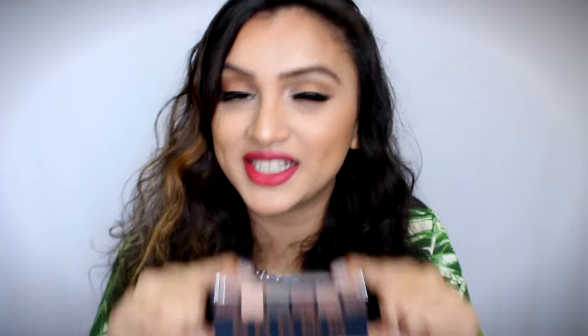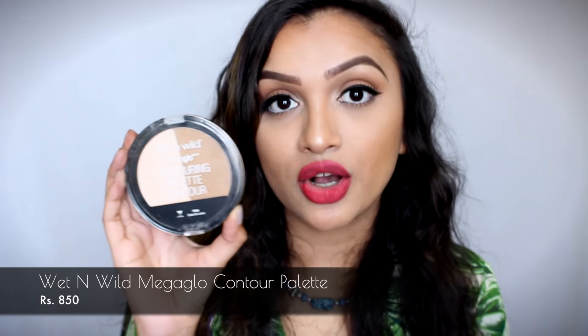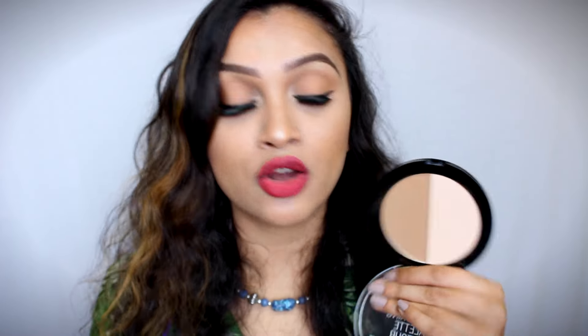The next product I want to talk about is the Wet n' Wild Mega Glow Contouring Palette in the shade Dolce of the Leash. I have been using this palette non-stop. The contour shade suits me perfectly and this lighter shade just brightens my under eye. It is so buttery and so finely milled — the moment I touch this I feel like it's butter. The formula is pretty amazing. I will link where to buy this in the description box below.